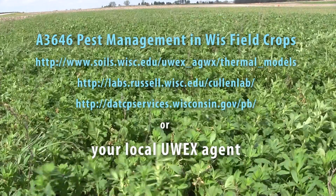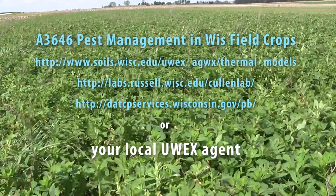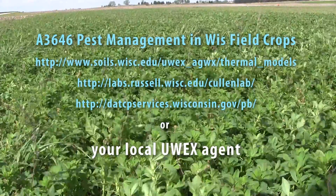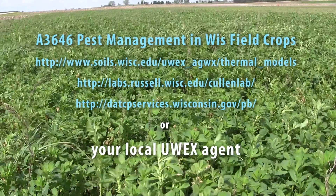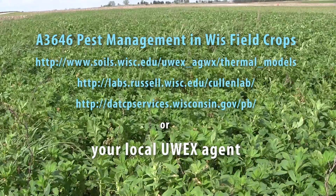If you have any questions, please consult Bulletin A3646, Pest Management in Wisconsin, for a current listing of degree day accumulations in your area of Wisconsin. We also have a website at the end of this video that you can look at, and always, if you have any questions, please contact your local county extension agent. Thank you.